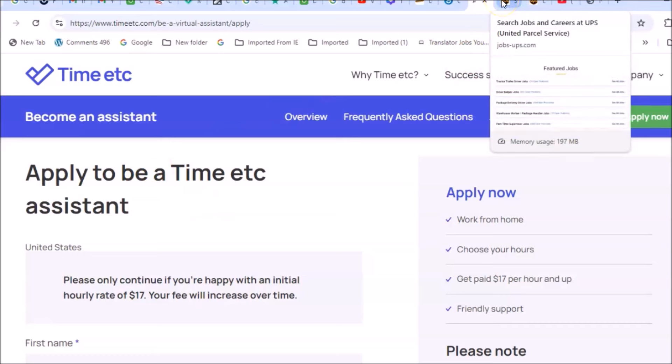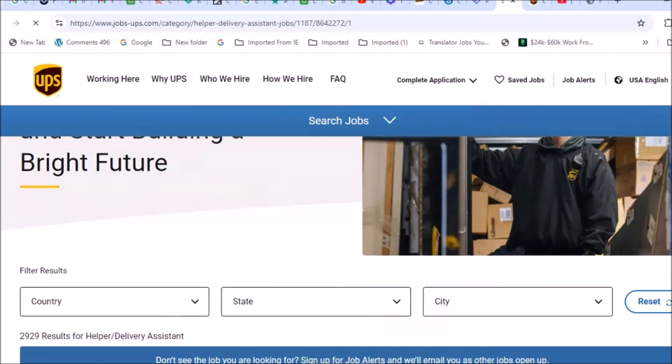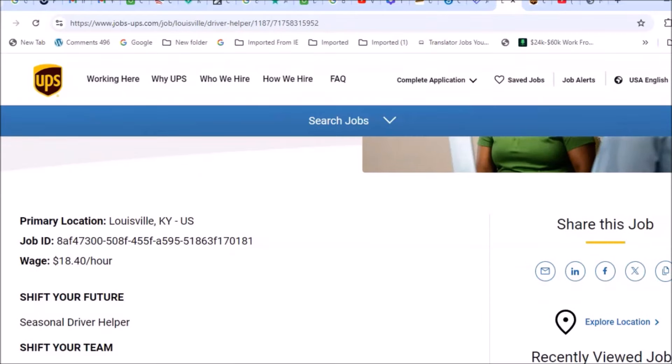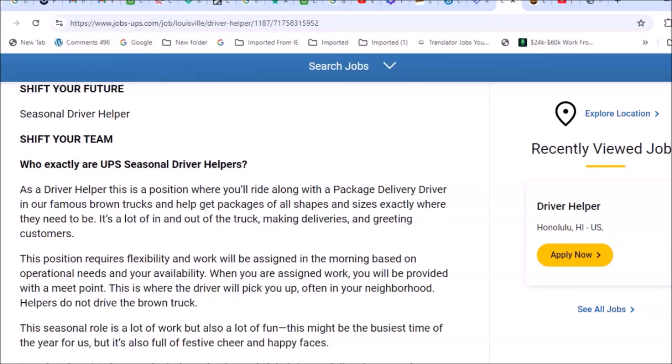Now let's move on to UPS. They have some side hustle opportunities that would get you out of the house for the holiday season to earn some extra money for Christmas. On jobs.ups.com under 'Driver Helper' jobs, you'll find these featured delivery positions available throughout the U.S. in different states. For example, in Louisville, Kentucky, this position pays $18.40 per hour.